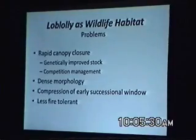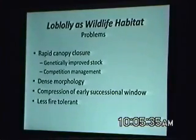Compared to loblolly, there are some problems with loblolly. If wildlife habitat is what's driving decision-making, you may not want to select loblolly. I'm not suggesting that loblolly pine plantations can't provide good wildlife habitat — they can. But there are problems. Because of the genetically improved stock and the competition management done on the front end of a loblolly pine stand, that generally leads to rapid canopy closure. Loblolly has a much denser crown structure, so it allows less sunlight through the forest canopy. Rapid crown closure and dense canopy lead to a compression of the early successional window.